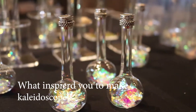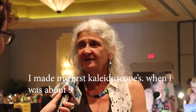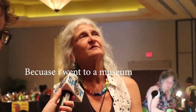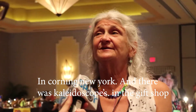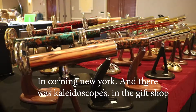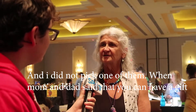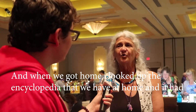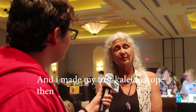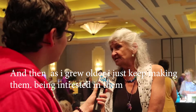What inspired you to start making kaleidoscopes? I made my first kaleidoscopes when I was about nine, because I had been to a museum in Corning, New York. And there were kaleidoscopes in the gift shop. I didn't pick one when Mom and Dad said you can have a gift. When we got home, I looked up the encyclopedia and it had directions, and I made my first kaleidoscope then. As I grew older, I just kept making them and being interested in them.